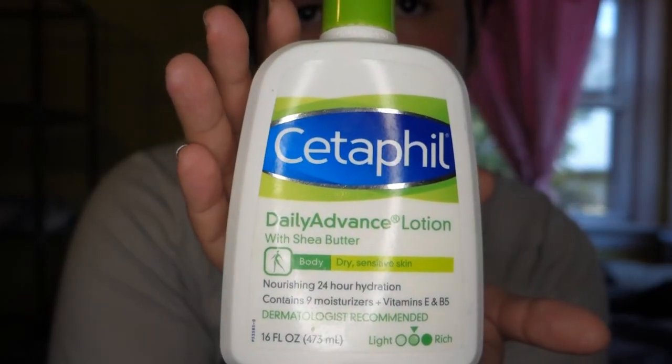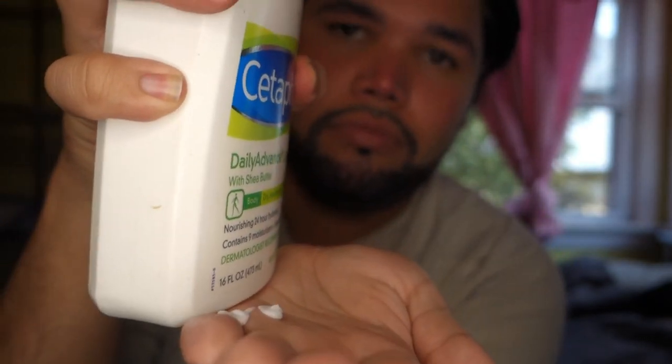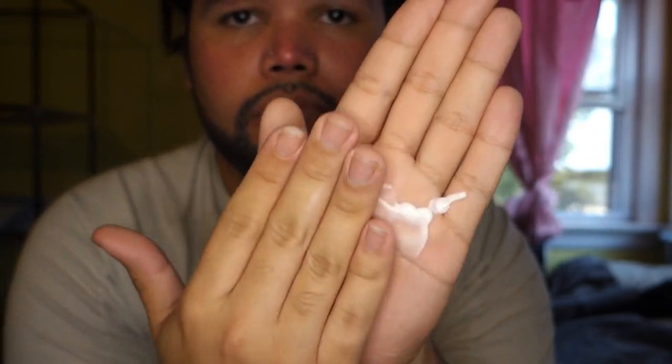For extra hydration, I'm going in with CeraVe because I really want to feel that hydration — oh my god, it looks shiny but you already know what I look like.